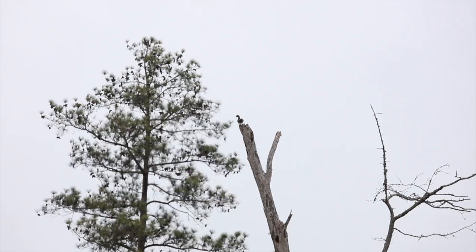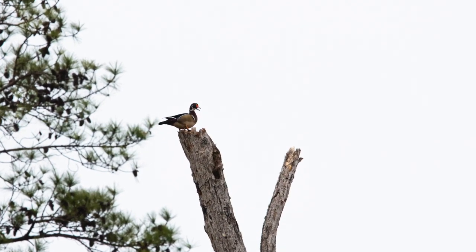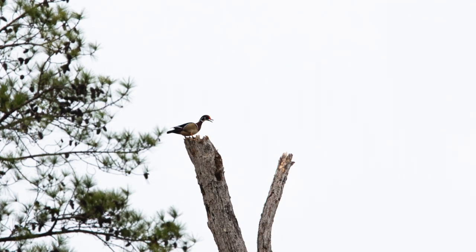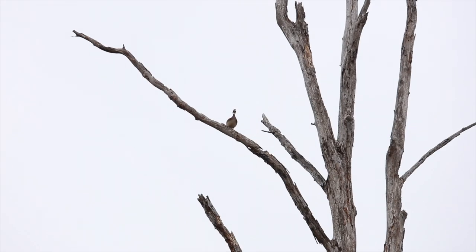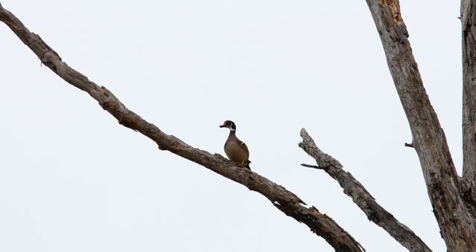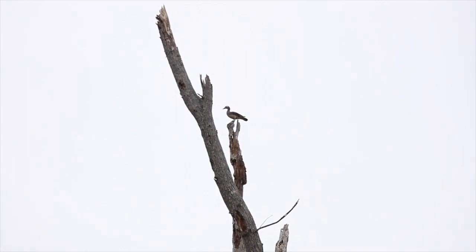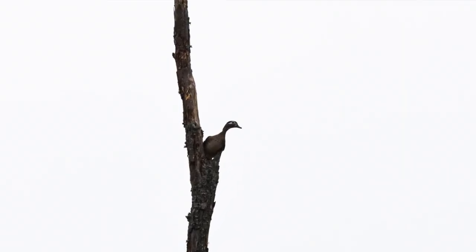I've got a male wood duck at the top of this tree — you really need to see. That is so cool. Nice to see a wild wood duck. The female is over here. You hear them calling to each other?